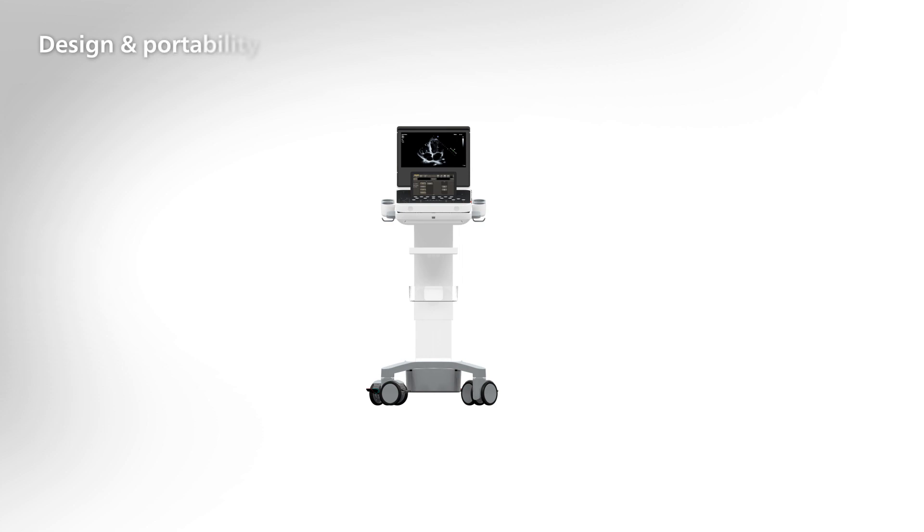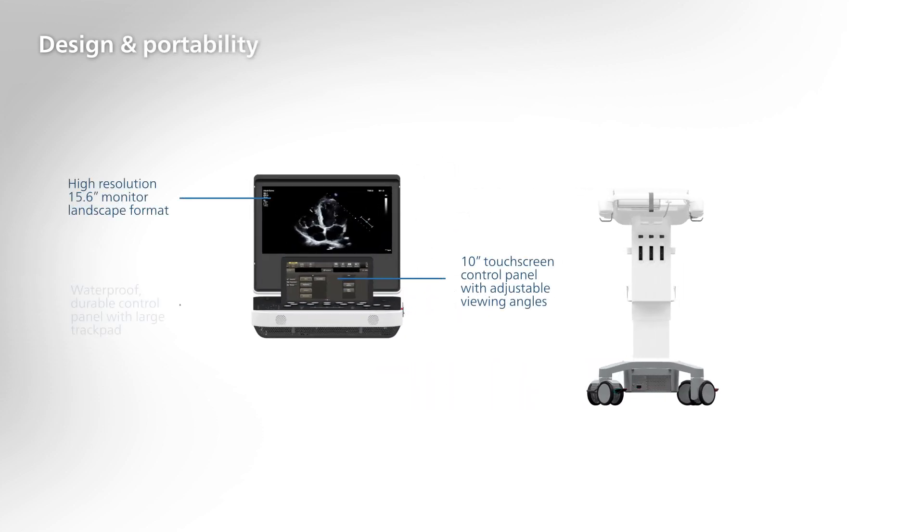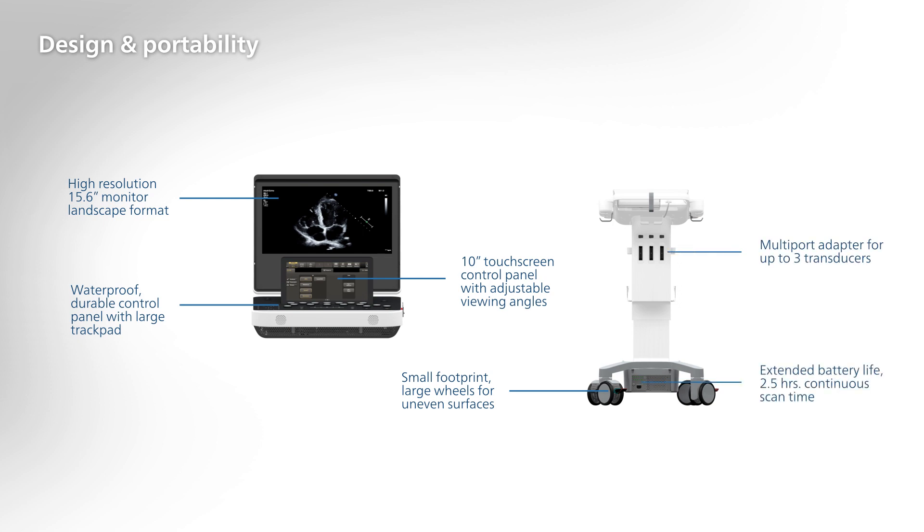The Compact 5500CV is designed for enhanced cleanability with its touchscreen, trackpad, and sealed control panel. It also allows for increased mobility. With a compact size and long battery life, you can scan from virtually anywhere.